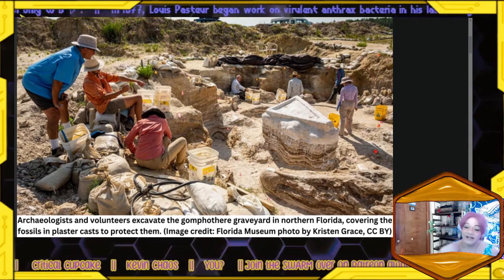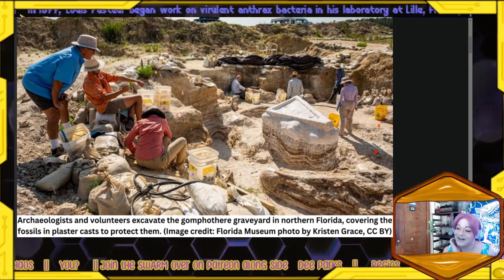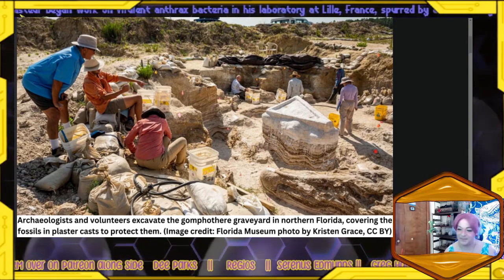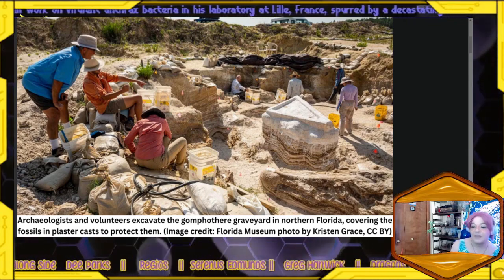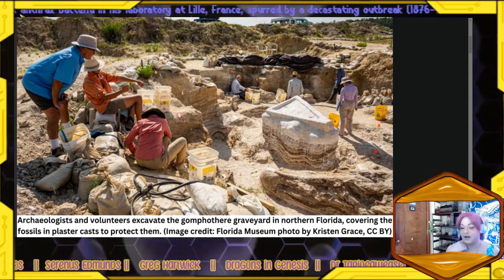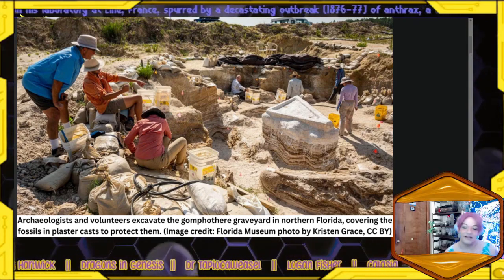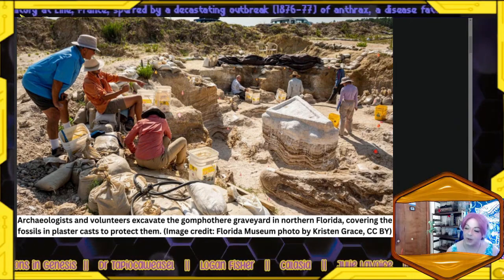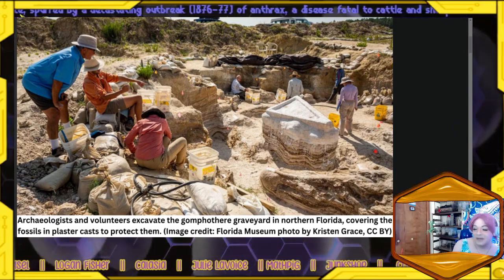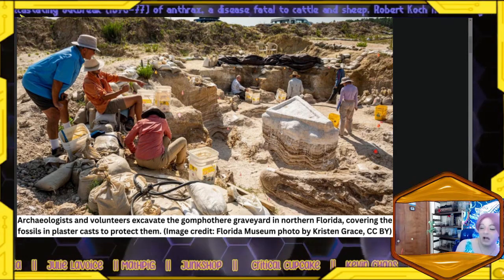Archaeologists and volunteers excavate the gomphothere graveyard in northern Florida, covering the fossils in plaster cast to protect them — that's what we got in this image right here. An ancient elephant graveyard chock full of massive bones has been unearthed along what was once a prehistoric river in northern Florida. The fossils of these long-extinct beasts belong to gomphotheres, a relative of modern elephants.